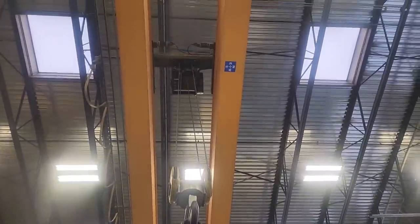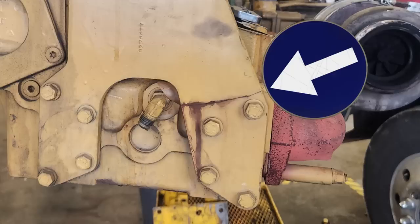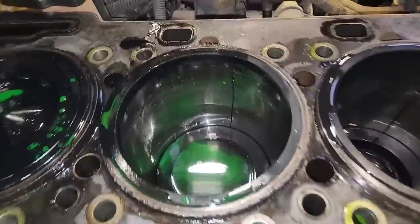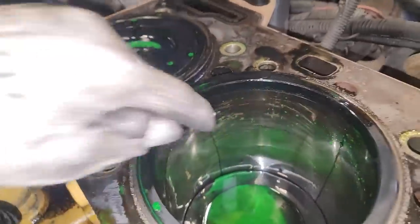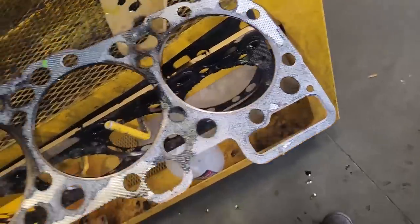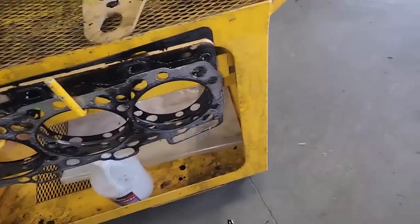Going to be using our shop crane here. Here's something I always warn apprentices about - don't trust those Cat lifting brackets for the engine. I've seen them break a lot. Don't trust them, or if you are going to use them, inspect them carefully, please. Heads off here. This is number 5 cylinder - we're looking from the exhaust side, that's why it looks like it's number 2, but it's actually number 5. You can see there's green, and there's also green in 6 - that's probably from when we picked up the head. Didn't see any damage to the liner there. We're going to have to clean it up and see what's going on.